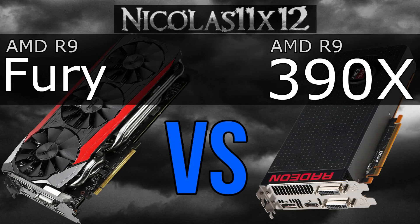So there you have it. Clearly there's not always much of a performance difference noticeable between the Fury and the 390X, except in certain games of course. Overall the Fury is superior though, especially at higher screen resolutions.